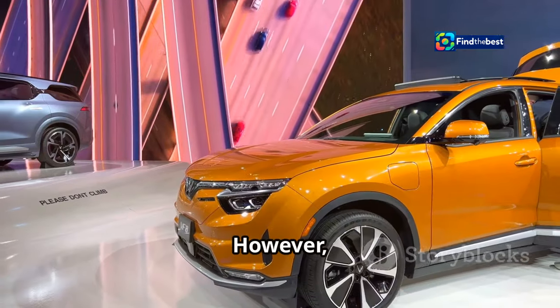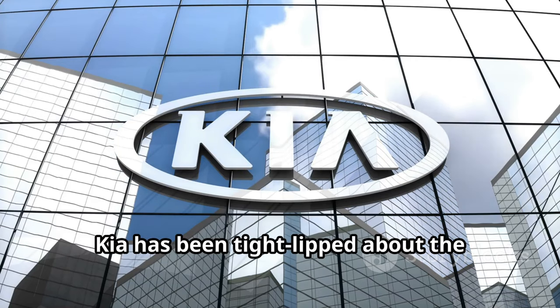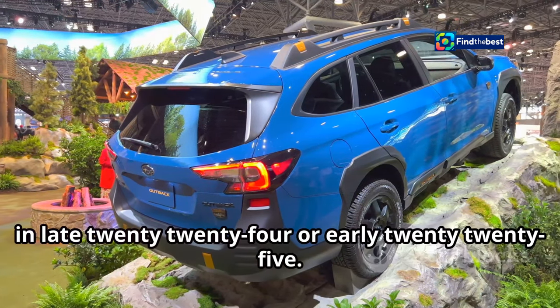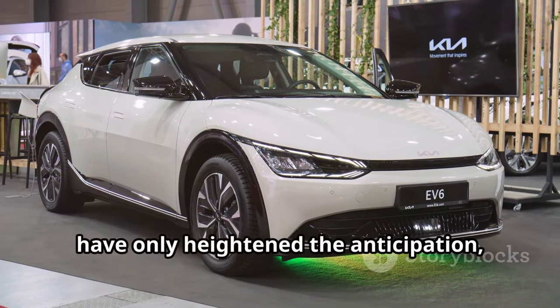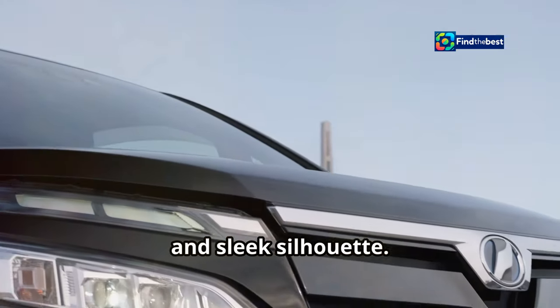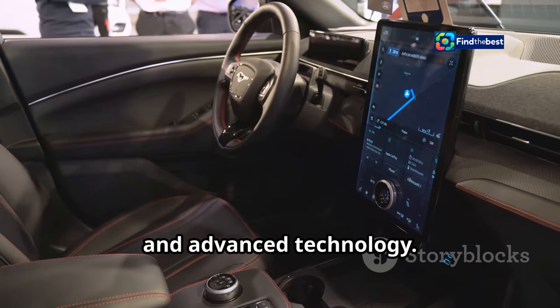The Kia Cirrus has been spotted testing in various locations around the world, shrouded in camouflage to conceal its final design. Kia has been tight-lipped about the official launch date, but industry insiders speculate a debut in late 2024 or early 2025. Teaser images and videos have heightened anticipation, offering glimpses of the Cirrus's distinctive headlights, bold grille, and sleek silhouette.